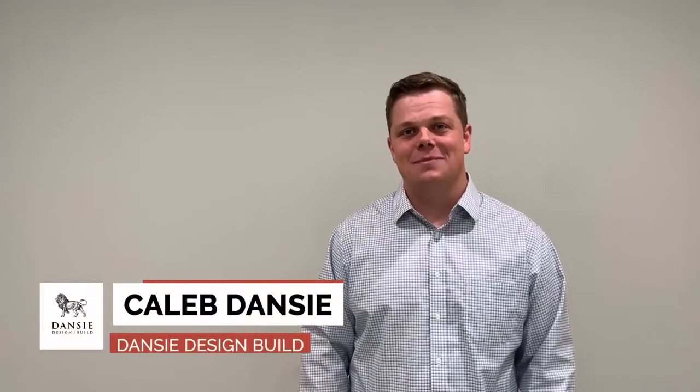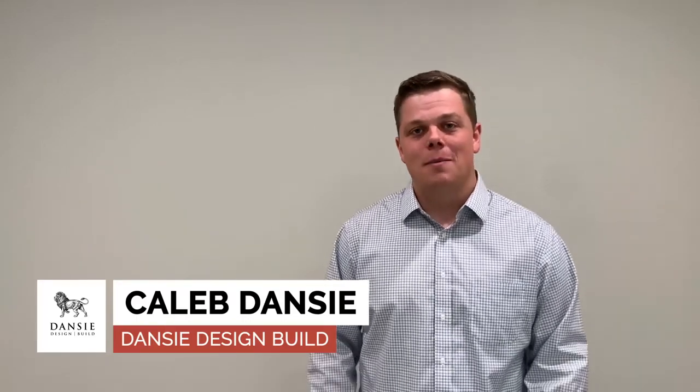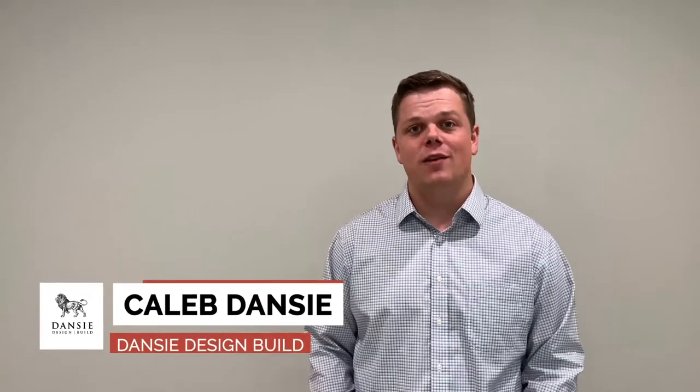Caleb Danzy here with Danzy Design Build, and today I wanted to welcome you to our Basement Finishing Cost Guide video series. Today is our first video of the series, which is budgeting — what is budgeting for your basement finish, why is it important, and how do we budget for basement finishes?